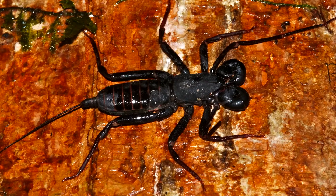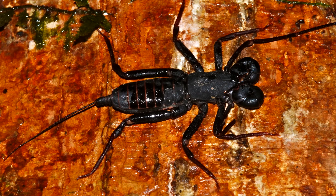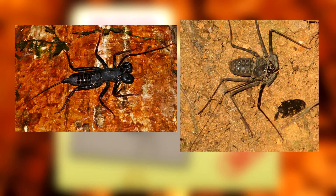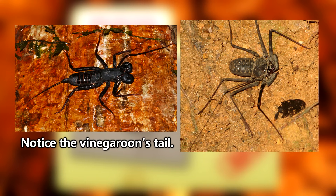There are other arthropods commonly called whip scorpions and vinegaroons. These look similar to tailless whip scorpions, but as the name may imply, those bugs have a tail, and we'll be covering them in a future episode.